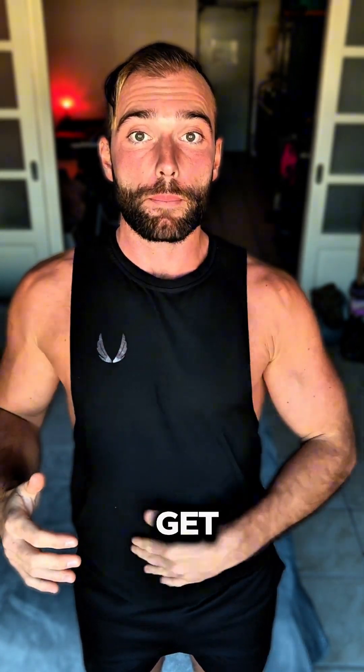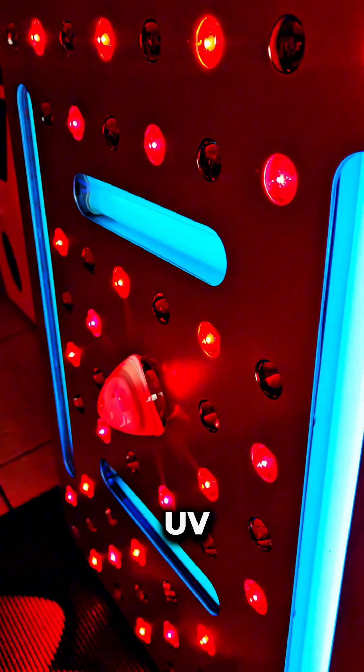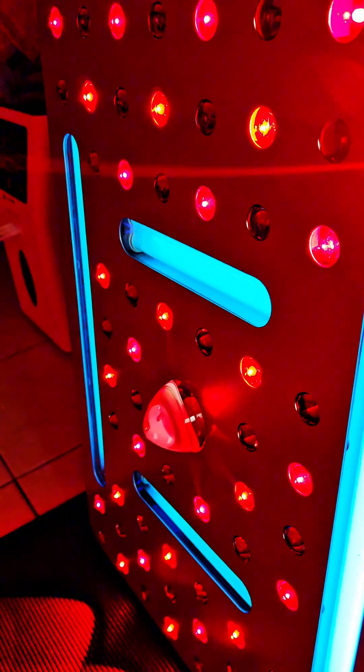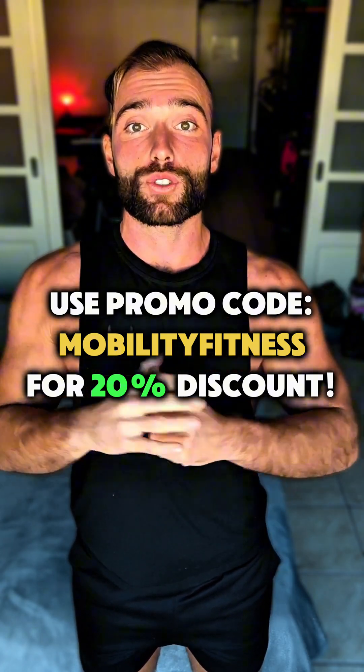This is why I make sure to get my belly and entire body out in the sun every single day, as well as use my favorite red and UV therapy panels from emrtech.com. Check out the panels that I use on a daily basis to improve my overall health and well-being, and use the promo code MOBILITY FITNESS at checkout for a massive 20% discount.